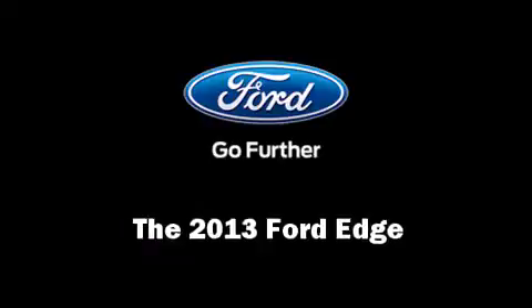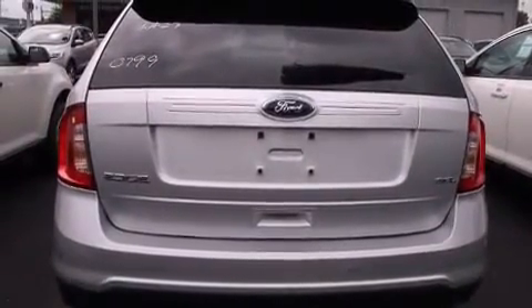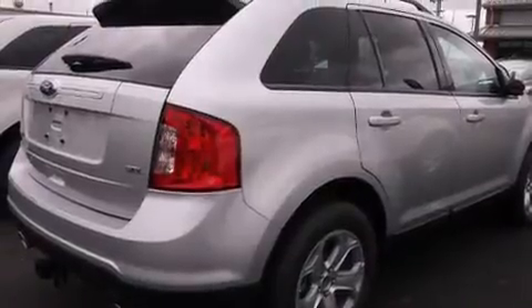Come test drive this 2013 Ford Edge. A 3.5-liter V6 engine pairs with a sophisticated six-speed automatic transmission, providing a smooth and predictable driving experience.